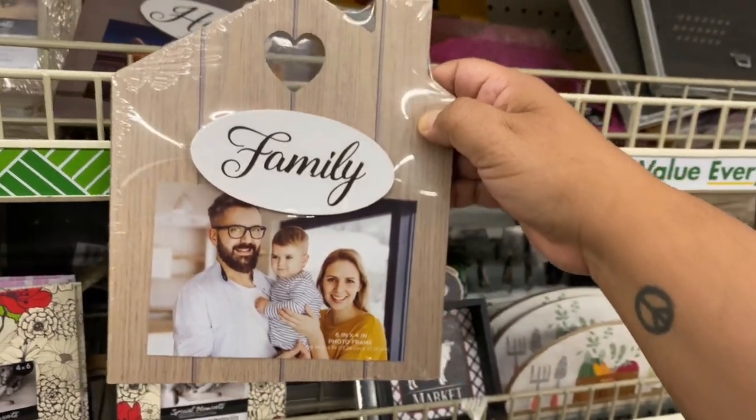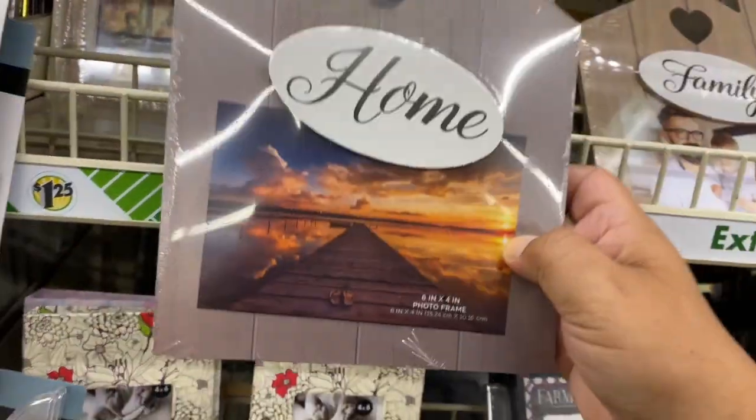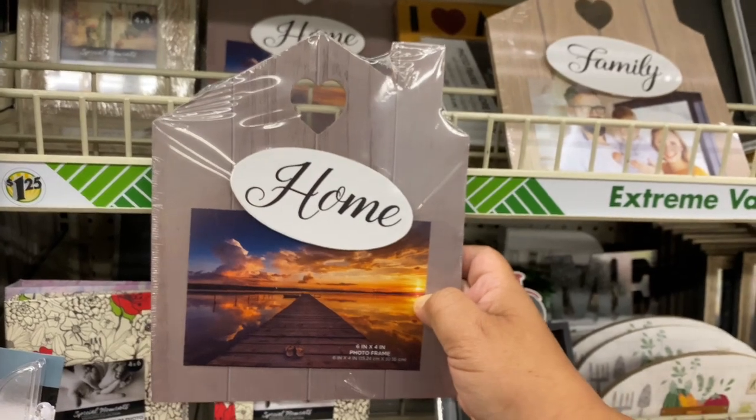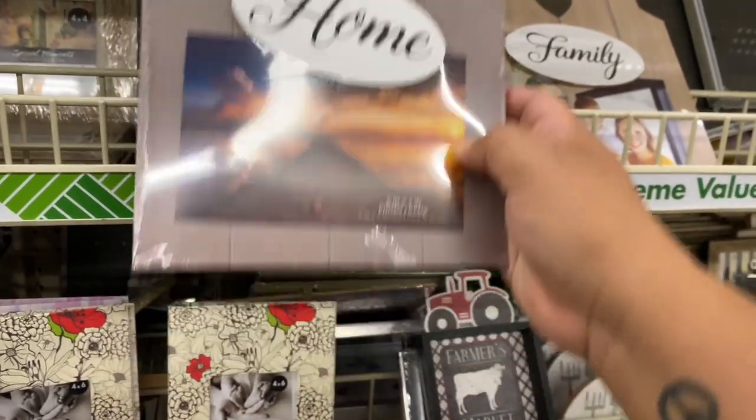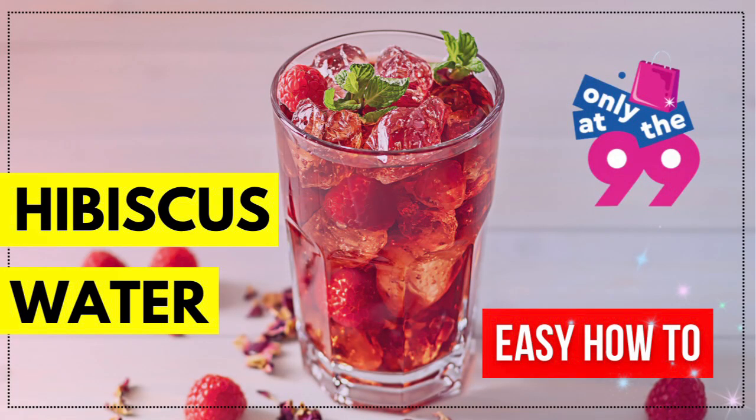And this one says "Family." I like that one — and the shape is really nice. Definitely really nice for a dollar, or $1.25. As a quick reminder, I did do my hibiscus water video and so many of you have really enjoyed it. I actually have five more plans, so make sure you guys check that one out — I will link it down below.